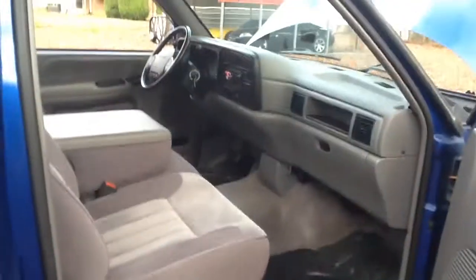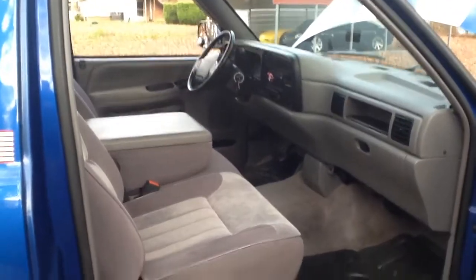This thing drives great. It's got a lot of power, very smooth — no rattles or squeaks. The A/C is ice cold. Everything works as it should.